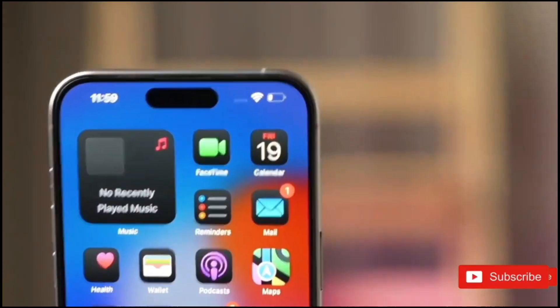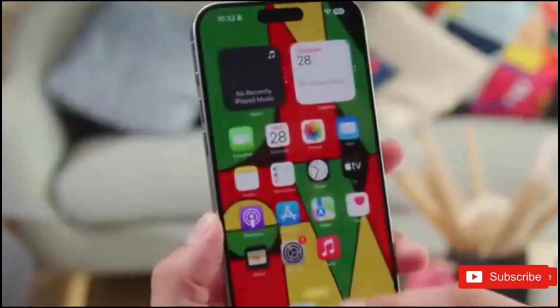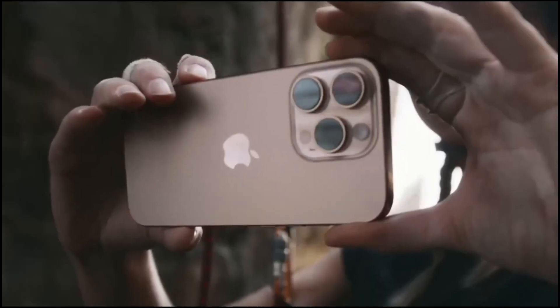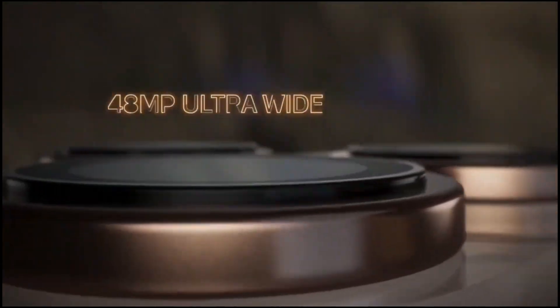It's fair to say the community has embraced these buttons, and Apple isn't stopping at two. 2025's iPhone 17 and iPhone 17 Pro could feature a new button.